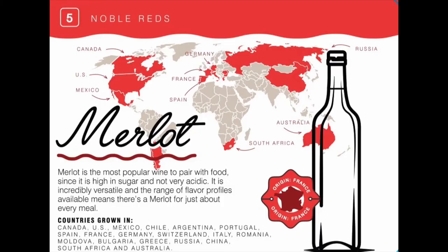Merlot is the second most planted grape in the entire world, with Cabernet Sauvignon being the first. Merlot originated in France and today it is grown in countries such as France, Spain and Portugal, Chile, Australia, Italy, and the US.